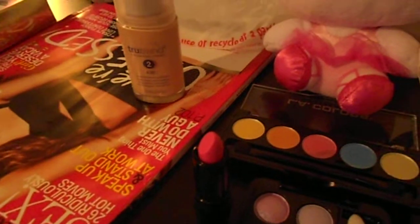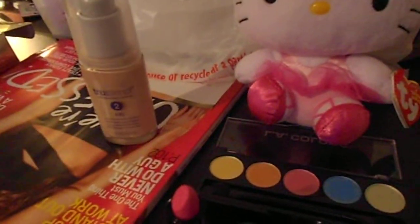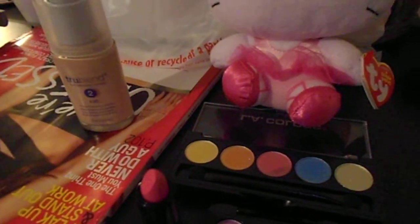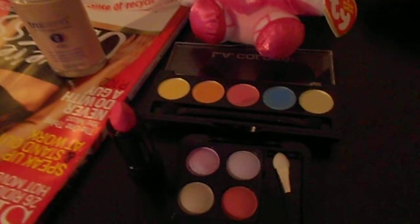Over here I got this little CoverGirl bottle for around $5. I thought I would try this shade out because the bottle just looks very clean and I like that it's in a pump. So there you go. That's my Walgreens haul.